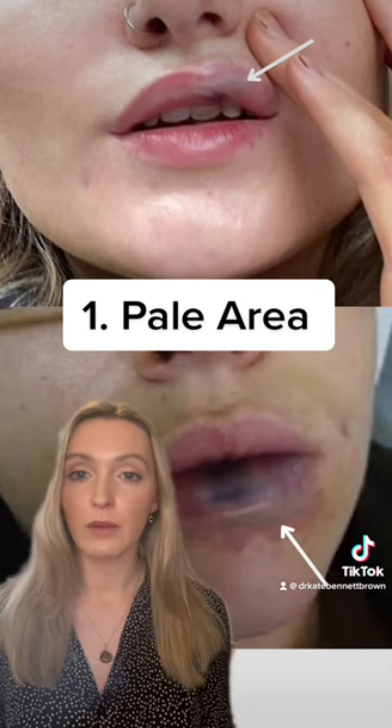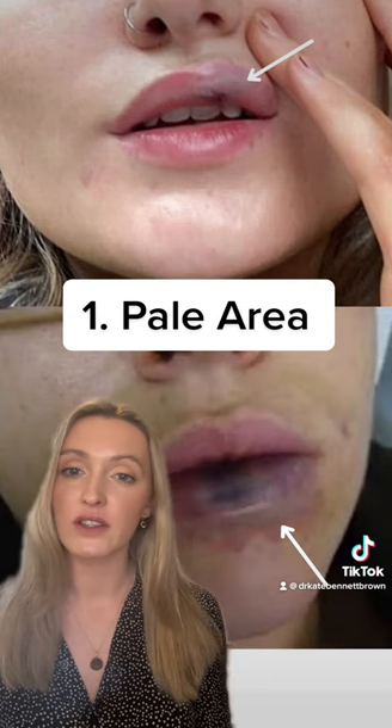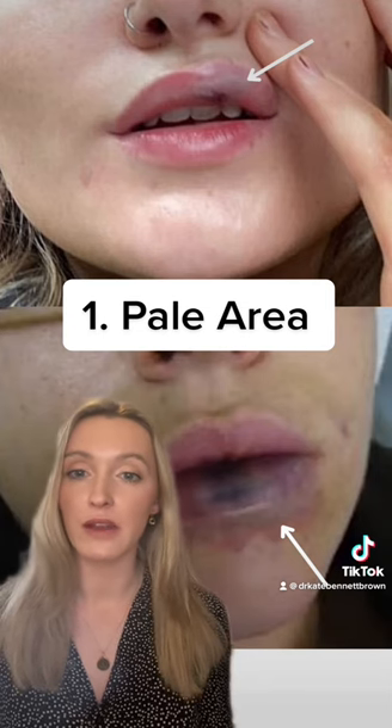In the images behind me, which I've taken from online, the white arrows point to pale areas on the lips where patients have undergone lip filler treatment and developed this shortly after.